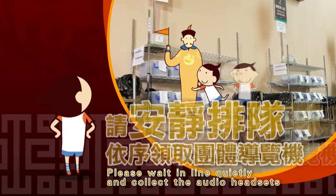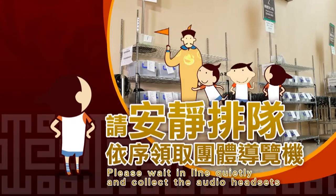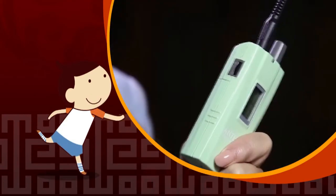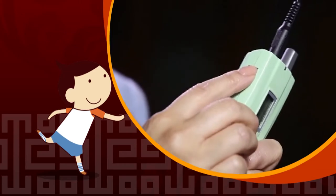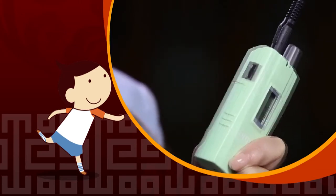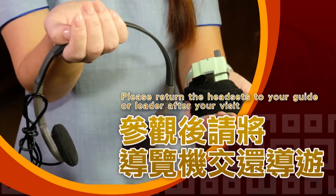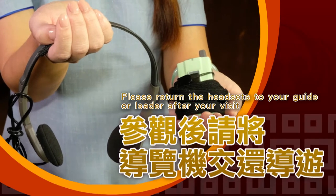Please stand in line quietly to collect your audio headset. You can adjust the volume of the audio headset, and you will be able to hear clearly even if your tour guide speaks softly. Please return the audio headset to your tour guide or leader after your visit.